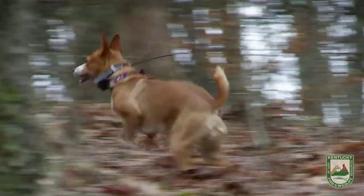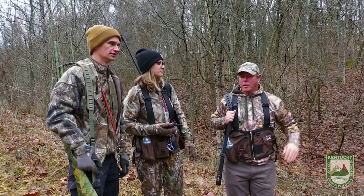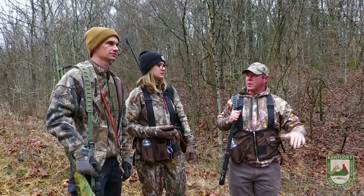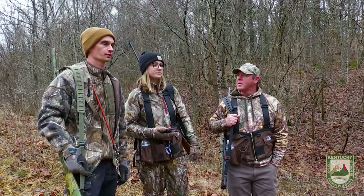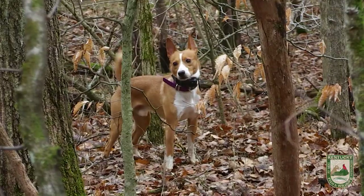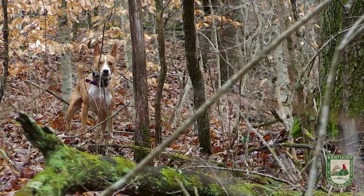When you guys run a squirrel dog like this, a lot of times you get out of the car, get away from the roads, and then you turn them loose and kind of move them in the direction you want them to work — or do you just let them do their own thing until they tree one? He'll just kind of take off on his own for the most part. He'll usually do one big circle around — that's usually how he operates. We should have plenty of area to work the dog and hopefully shoot some squirrels today. I think we will, so we'll keep our fingers crossed.